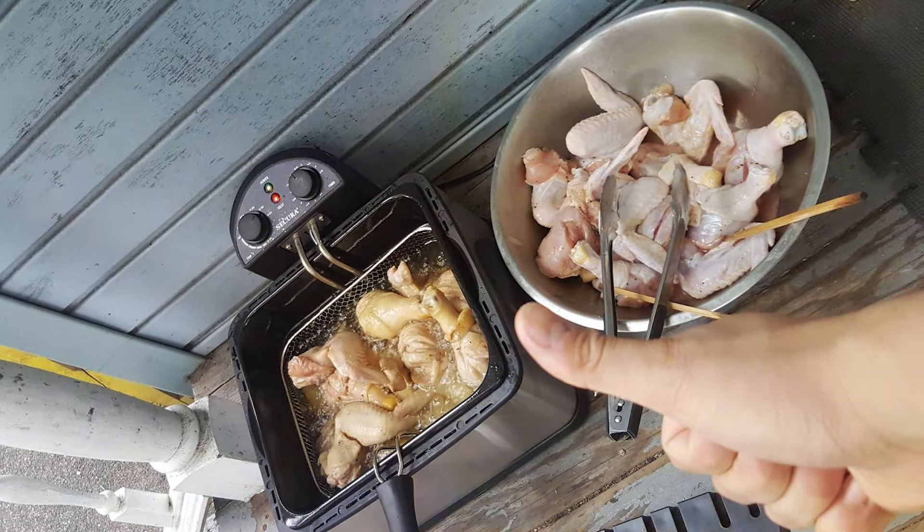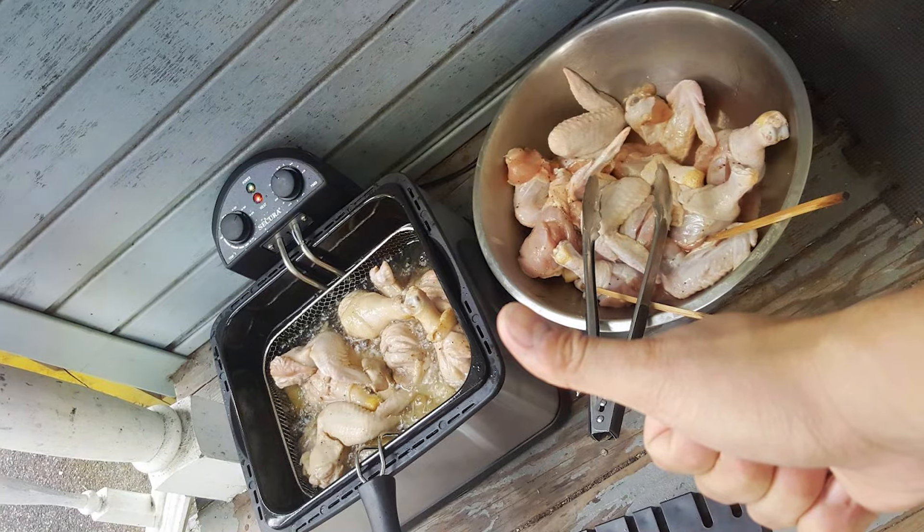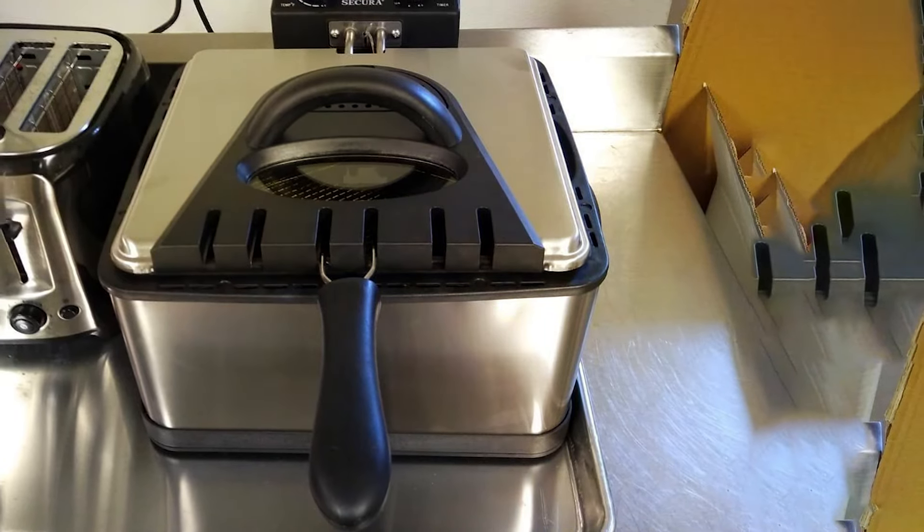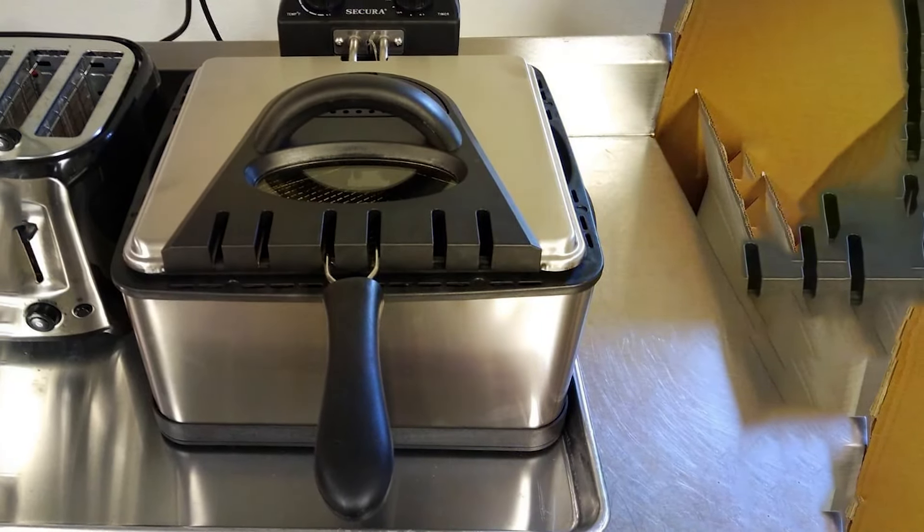Effectiveness is further enhanced by the adjustable thermostat control, which allows you to customize the frying temperature to suit your recipe. The removable oil tank and baskets make cleanup a breeze, while the cool-touch handles ensure safe handling during use.